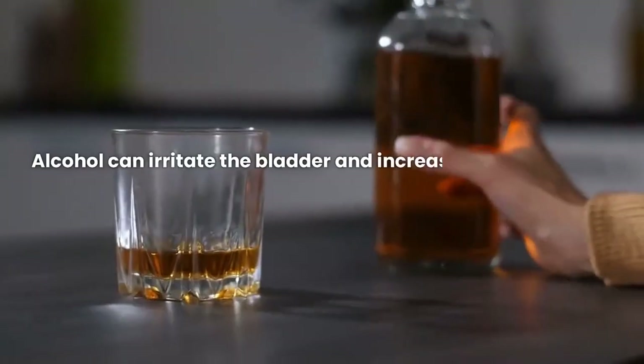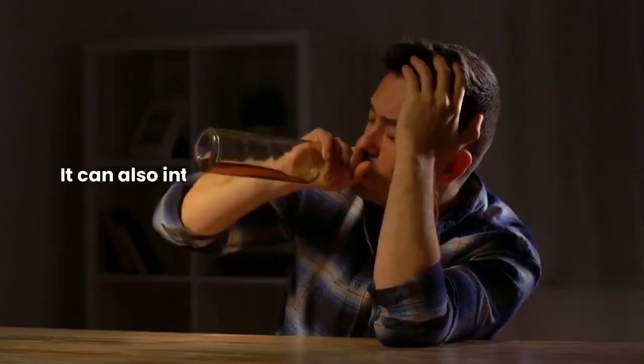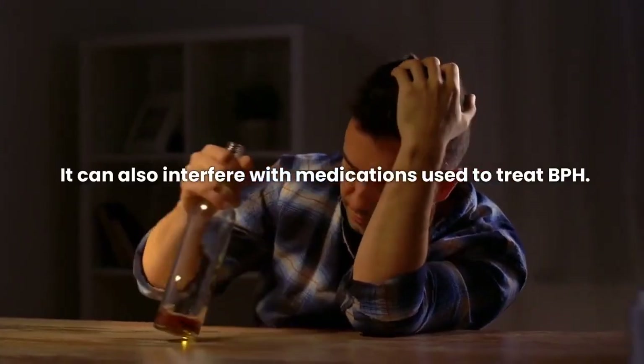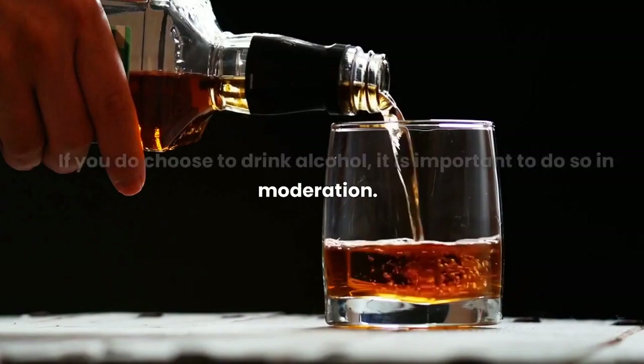Alcohol can irritate the bladder and increase the frequency of urination. It can also interfere with medications used to treat BPH. If you do choose to drink alcohol, it is important to do so in moderation.